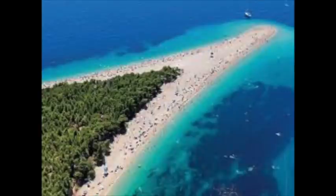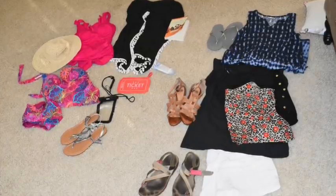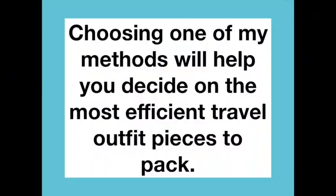For those planning a trip to Europe, I hope the coronavirus doesn't scare you away — I hope your airline gets you there for a wonderful vacation. We are still going on our cruise. Did you know that 55% of travelers say they do not wear all the clothes they pack? I'm guilty of that too, even after 17.9 years of traveling with a carry-on suitcase. Choosing one of these minimalist methods will help you decide on the most efficient travel outfit pieces to pack.